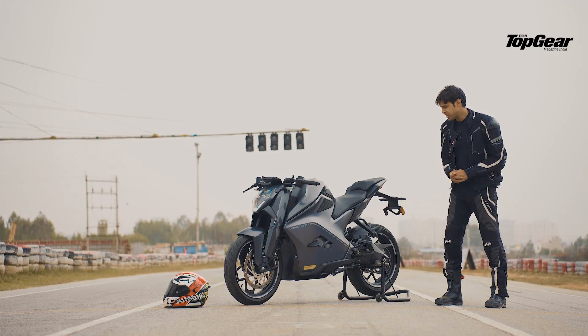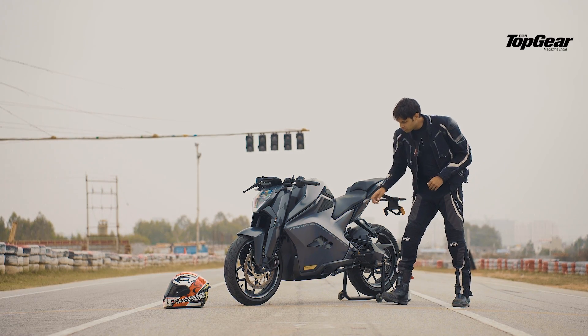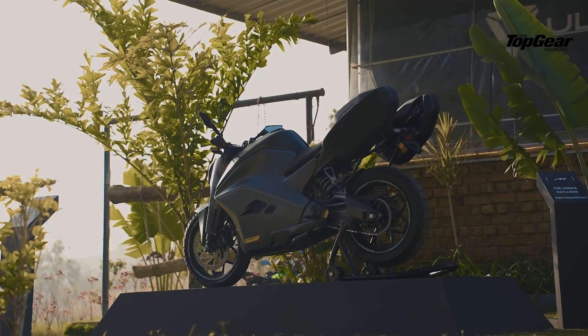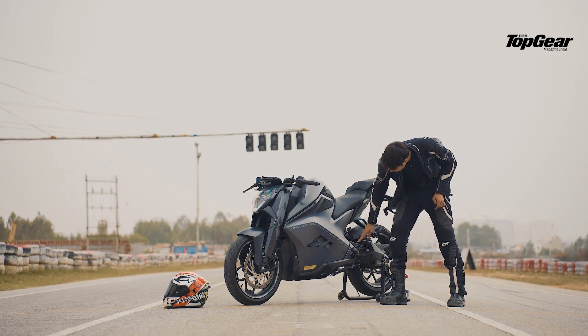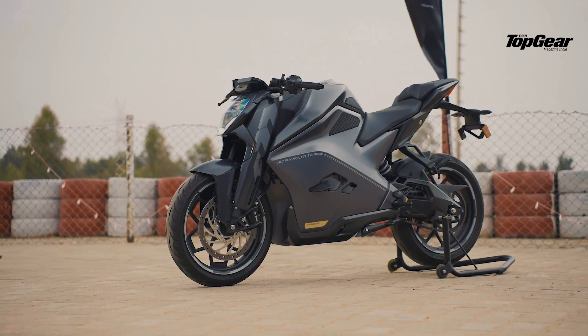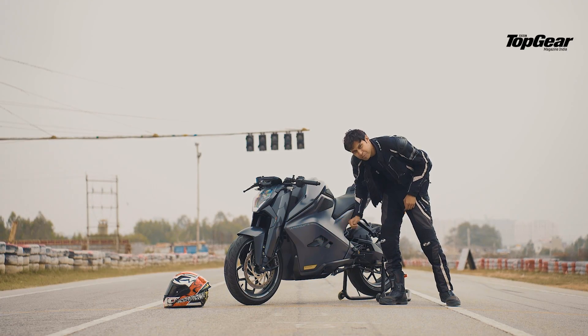Thanks to its aviation inspiration, aerodynamics has played a key role. Apart from the fin, which I'll mention more about later, you can see just the way the motorcycle has been designed — it's very streamlined, no exposed bolts, all very clean and neatly done with tiny grooves for battery ventilation and a little fin that allows air to pass through.